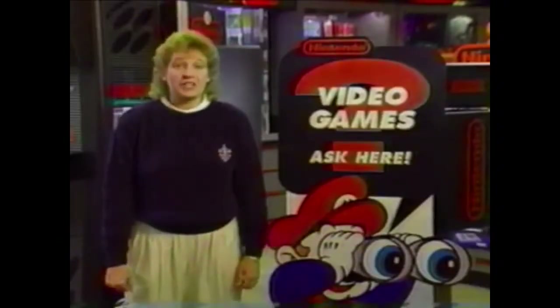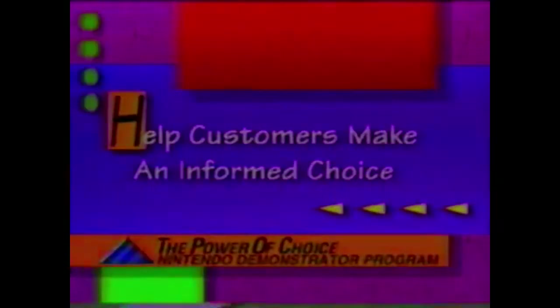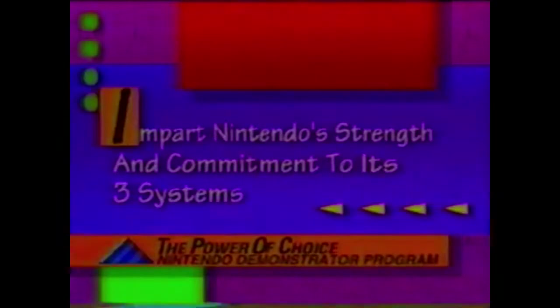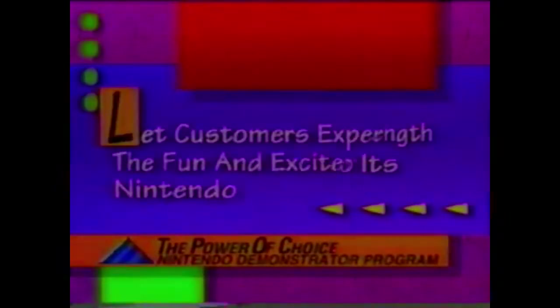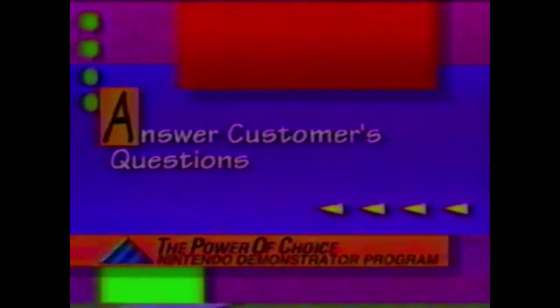I'm Shelly Saunders, training supervisor at Nintendo's consumer service, and I'll be your guide as you go through this training program. As a Nintendo product demonstrator, we have four tasks we'd like you to meet. The first is to help our consumers make an informed choice about which Nintendo product and accessory is right for them. Your second task is to impart the strength and commitment Nintendo has to its three systems. Your third task is to help the consumer experience the fun and excitement of each of our video game systems through the use of hands-on displays. And your fourth task is to answer any questions the consumer may raise about our competitive programs.